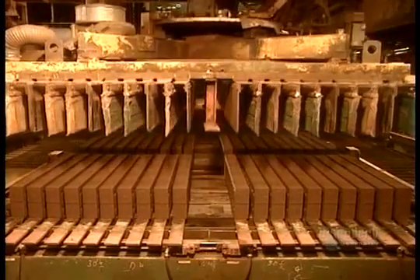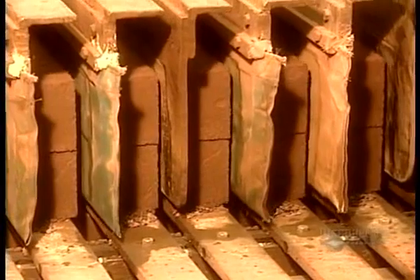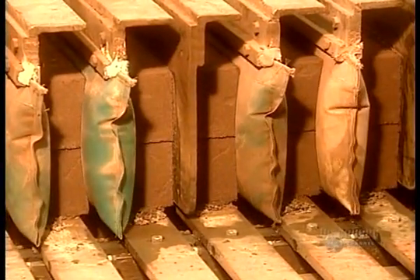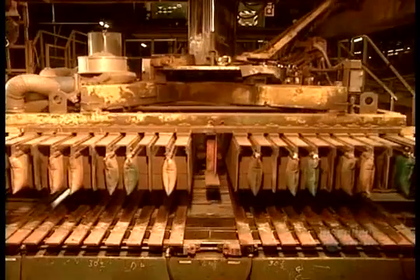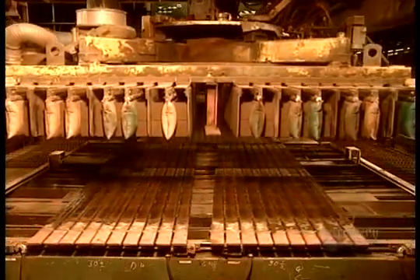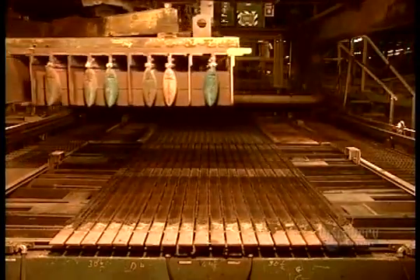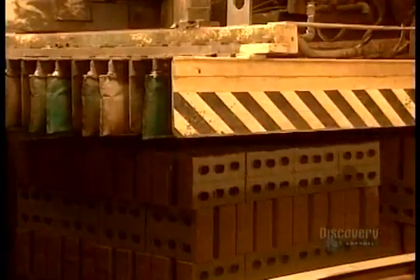A machine first separates them. Then, using inflating bags, it grasps them, raises them, and then stacks them.